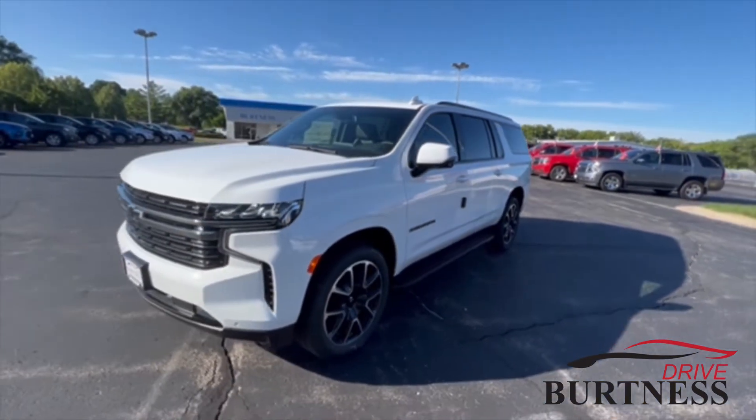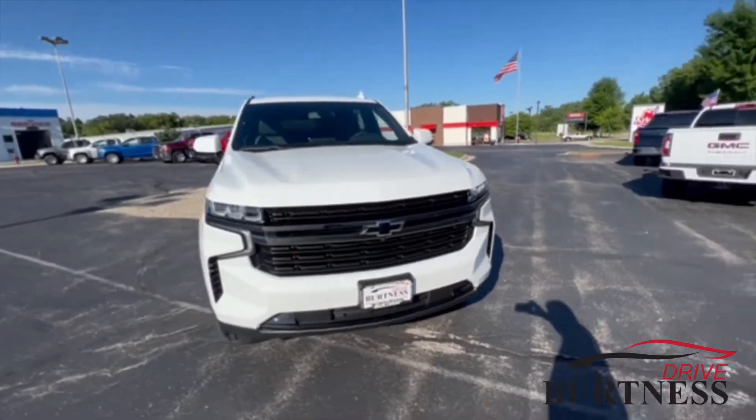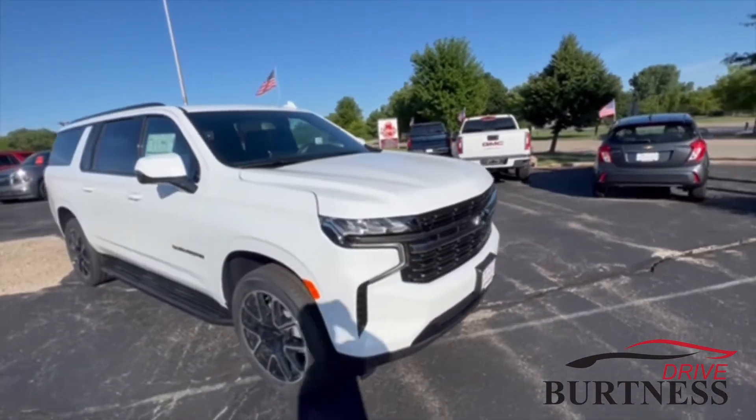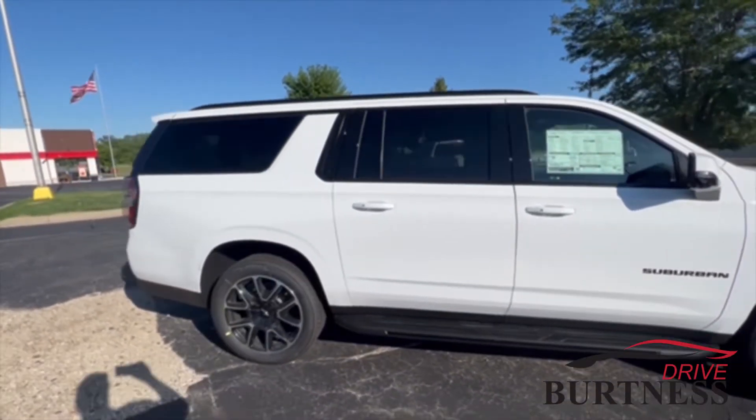Hi Michael, this is Brad with Burtness Chevy Buick GMC in Whitewater, doing a quick walk-around video for you of the 2022 Chevy Suburban. This is the RST model, which gives you the 22-inch wheels.